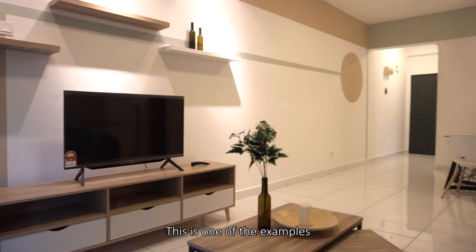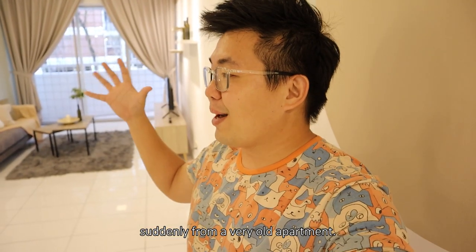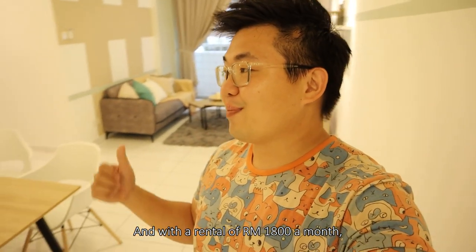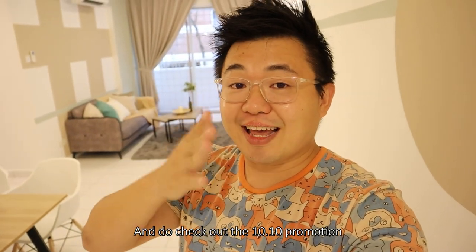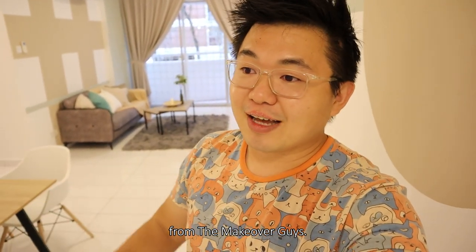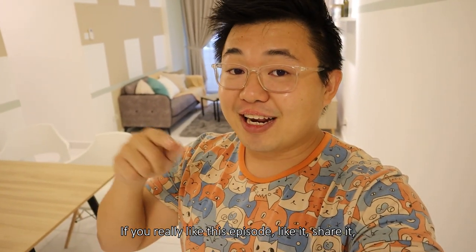And I guess that's all for this episode. This is one of the examples that the team has made — it really changed the perspective suddenly from a very old apartment; when you come in, it feels fresh, it feels nice. And with a rental of RM1,800 per month — not bad! Do check out the 10-10 promotion from the Makeover Guys. If you have just gotten your keys, great — if not, just get the quotation now and compare later. And with that, thank you very much for watching. If you really like this episode, like it, share it, and even subscribe for more information like this. Until next time, this is Sean Tan. Ciao!